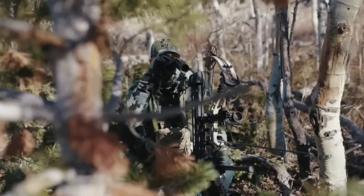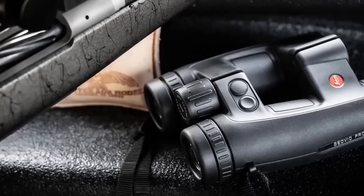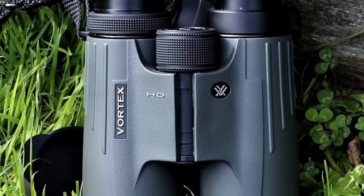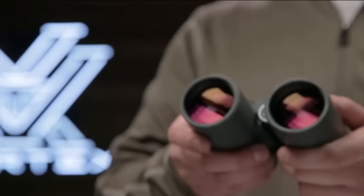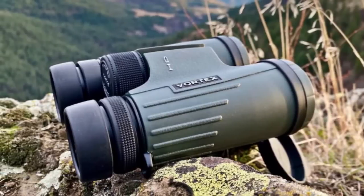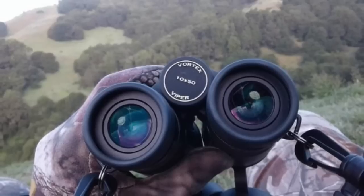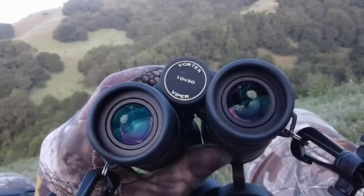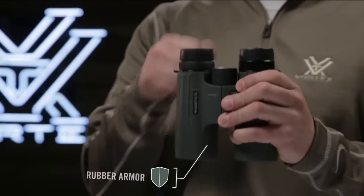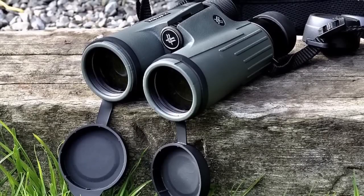Another important factor to consider when choosing binoculars is the magnification and objective lens diameter. The magnification refers to how much larger an object will appear through the binoculars, and the objective lens diameter refers to the size of the lens that gathers light. A higher magnification and larger objective lens will allow you to see further, but will also make the binoculars heavier and more difficult to hold steady, so you should consider your main use and how you will be carrying them.